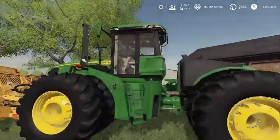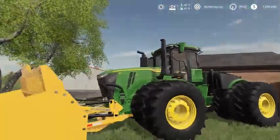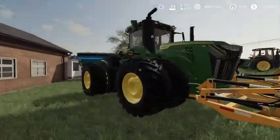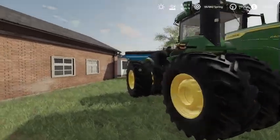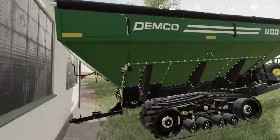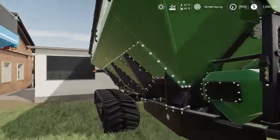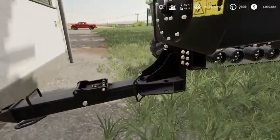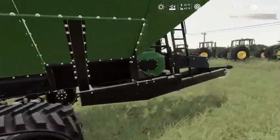Brand new 9R here too. This is the 9R640 with the big blade on the front. This thing would be an absolute beast for tillage. But that's not why we're here. We might be looking into getting this Demco grain cart.